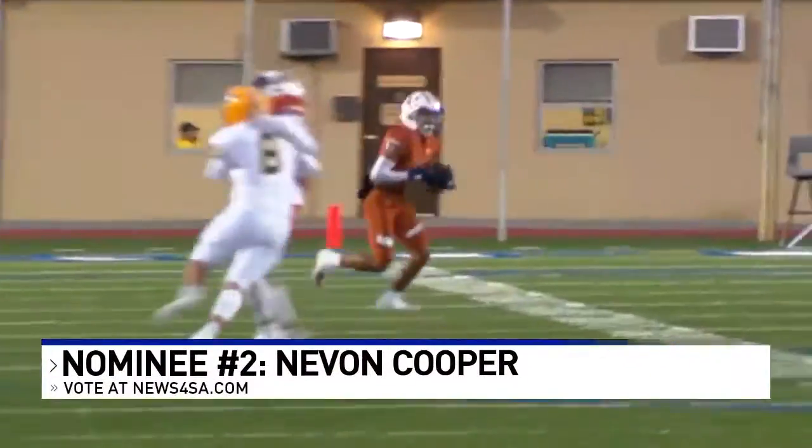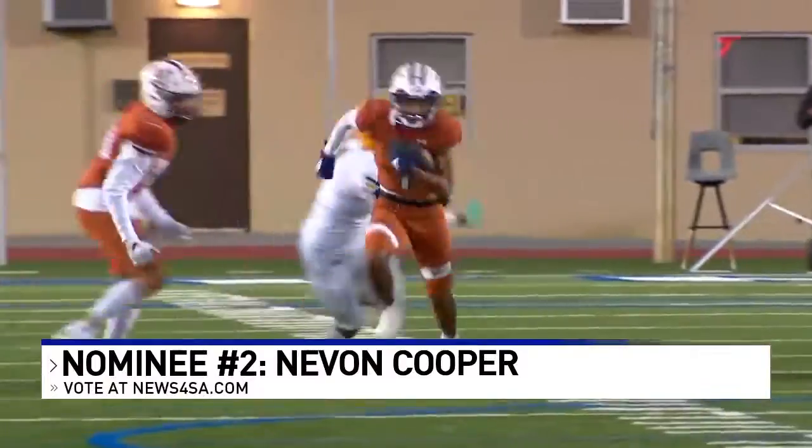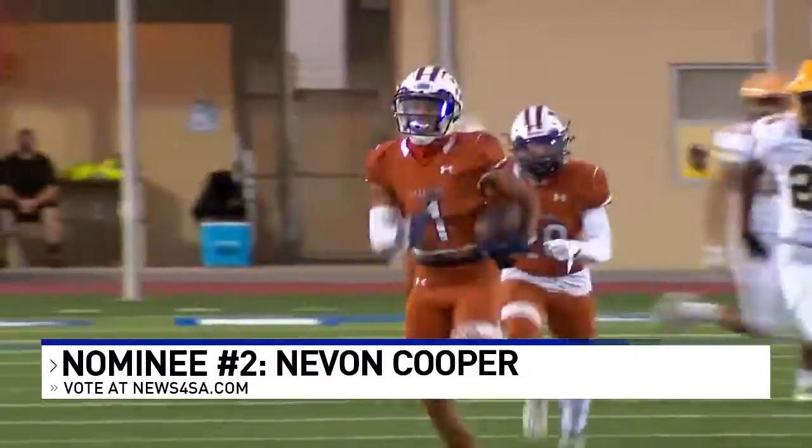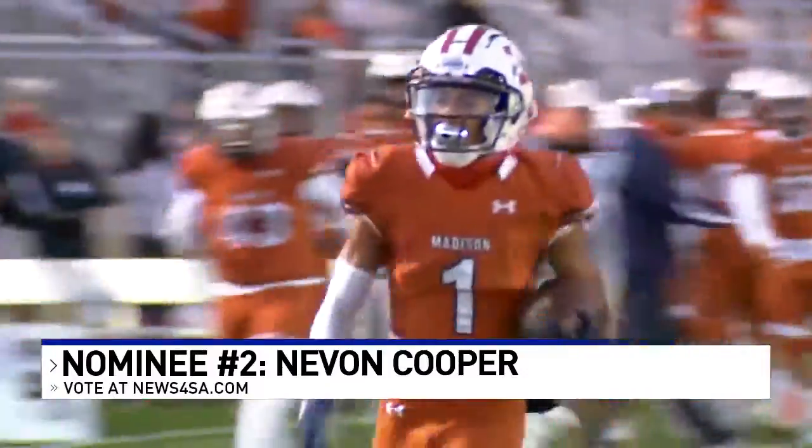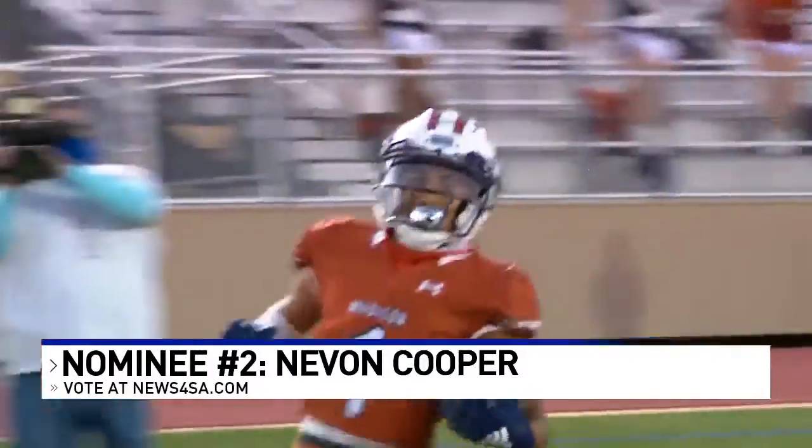Our second nominee also comes from Saturday night's games. It's the opening kickoff from the Holmes-Madison game, and it's Madison wide receiver Nevin Cooper making it look easy, following his blockers and taking the opening kickoff back for six. That set the tone for Madison as they went on to beat Holmes 28-16.